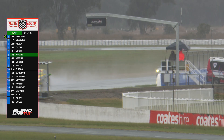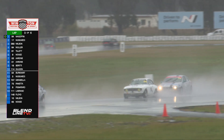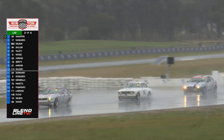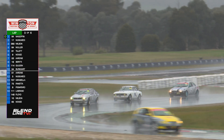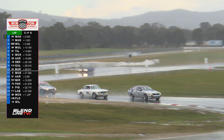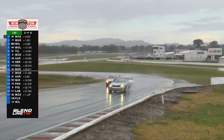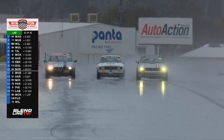Dad's out in front doing very nicely, thank you. Car number 94 with a 2 minute 0.2 — he's 1.6 in front of Michael Musumici. He's in a 3.2 litre GT front-wheel drive as well. So a battle of the front-wheel drives out front — that'll be interesting to watch.